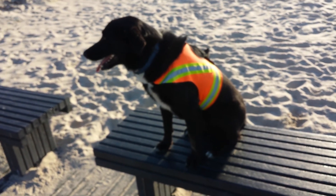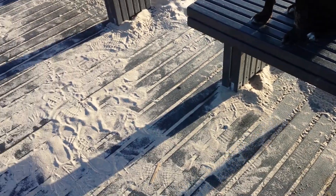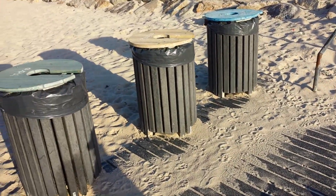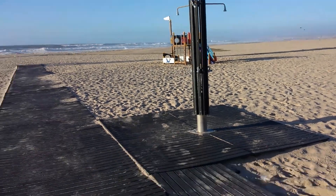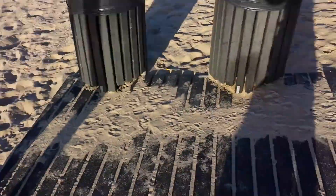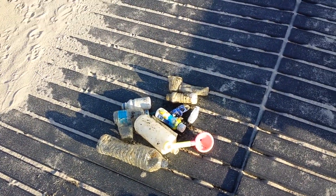You can see the bench that Starsky's modelling — that's all made from recycled plastic. The platform on the beach is made from recycled plastic. The bins are made from recycled plastic. The shower is made from recycled plastic. The walkway and the posts for the sides are made from recycled plastic. And this is my contribution today from the beach along the waterline.